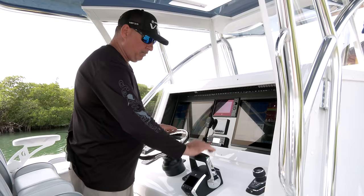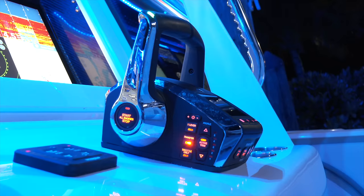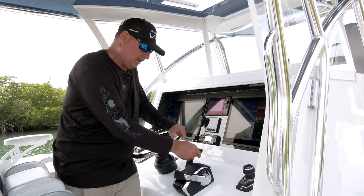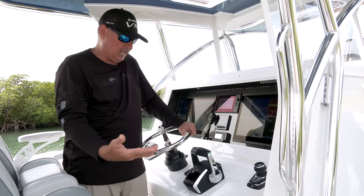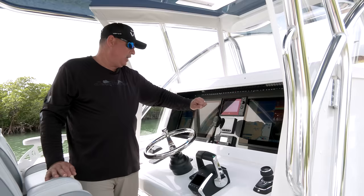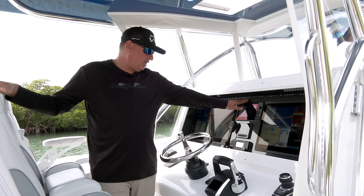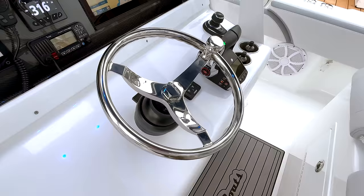We've got the Mercury DTS — digital throttle and shift — where we're able to control all four V10 outboards with a single lever. Right at my fingertips I can make slight adjustments to trim on each engine independently. There's an additional data screen providing warnings, engine hours, and maintenance information. Combined with all the data that the Vessel View provides — engine stats, fuel burn, oil levels, temperatures — this is literally a giant computer monitoring everything that's happening. You don't even need to check your oil; this brain will tell you when your starboard motor needs attention.